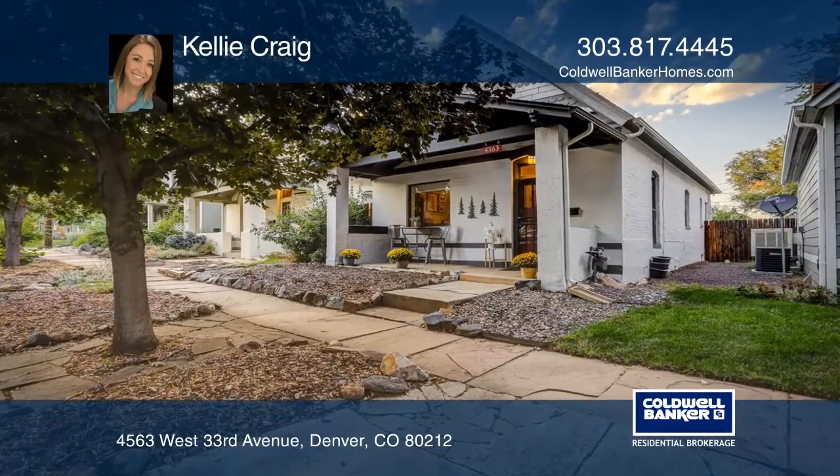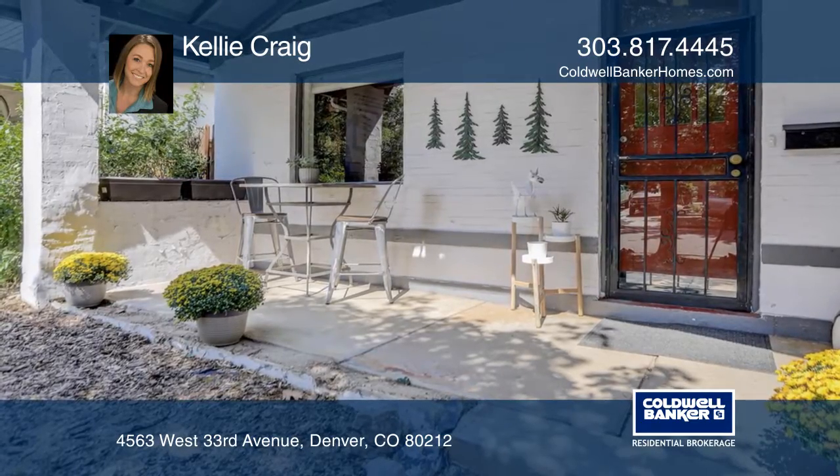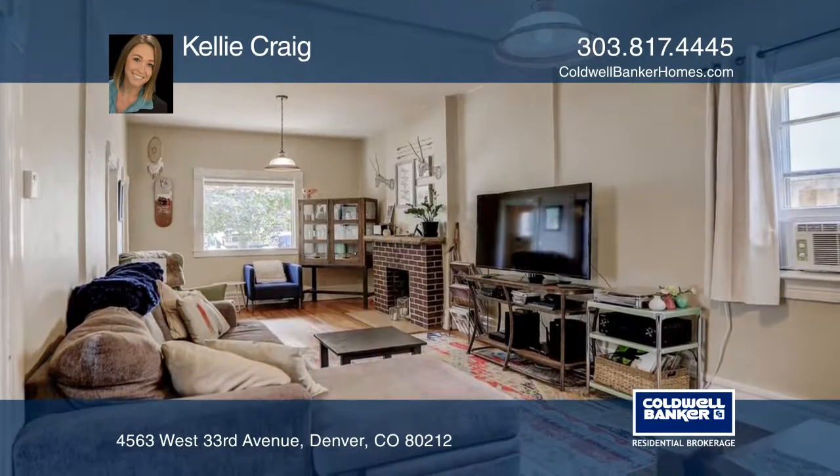This West Highland home is nestled in the perfect location, just blocks from historic shops and restaurants at Tennyson Street and West 32nd Avenue, a short drive to downtown Denver, Sloan's Lake, and so much more.